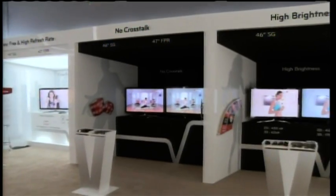We are here in Las Vegas. We have prepared our private showroom for media and our customers to see real 3D products we have just launched.